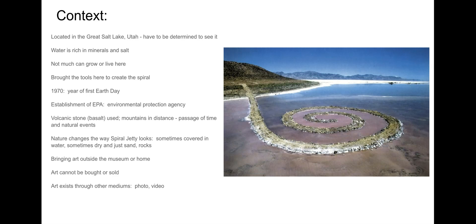Some say he chose a spiral because there was a story associated with the Great Salt Lake about a whirlpool — a spiral shape — that connected it to the Pacific Ocean. A spiral is also the basic shape of salt crystals when viewed under a microscope, which is interesting given that the lake is full of salt. You also see spiral shapes throughout nature in plants and mollusks like snails and shells — it is a very common shape in nature.